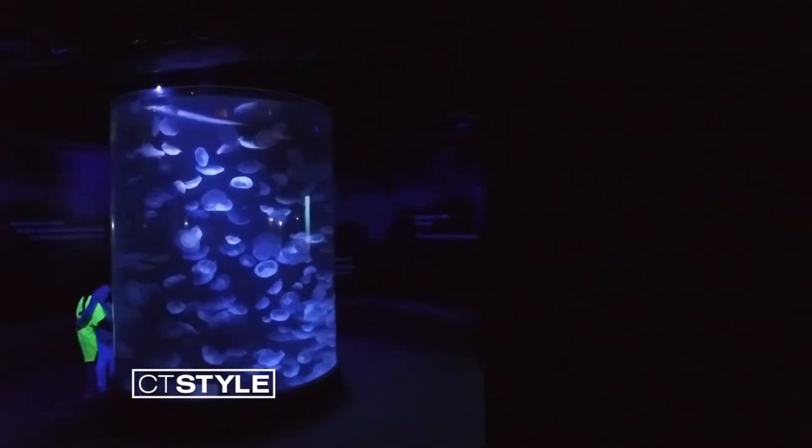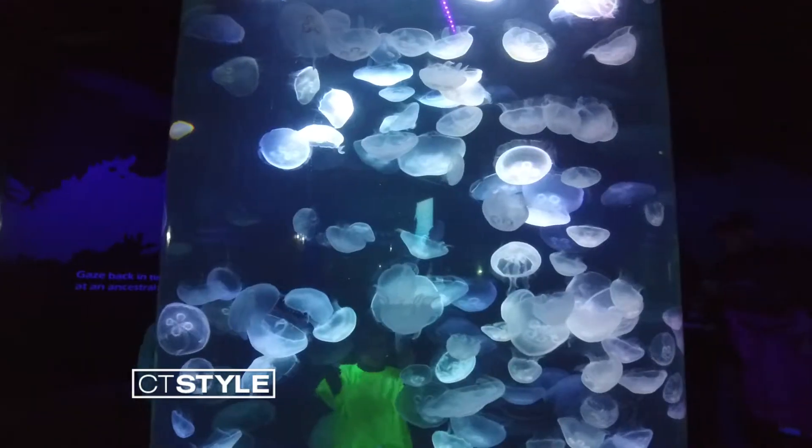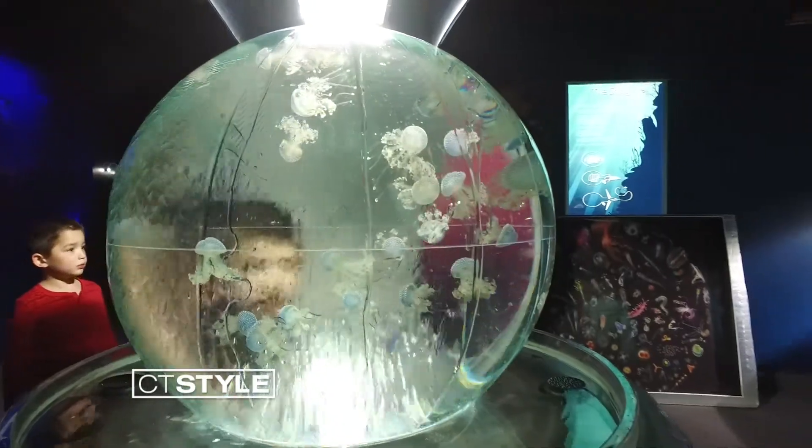When we started 30 years ago, no aquarium had jellyfish. Now we grow jellyfish and we actually supply other aquariums with jellyfish because we do it so well here.